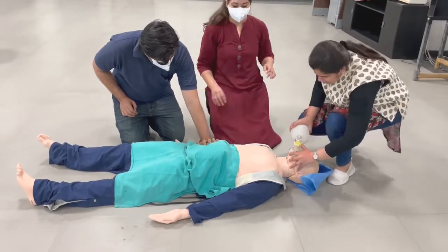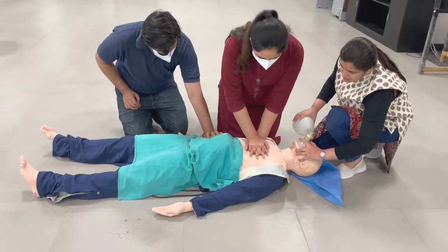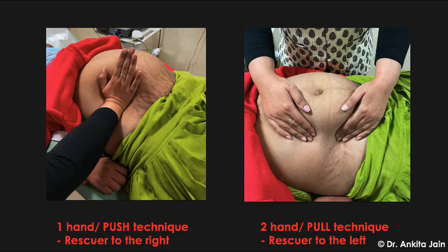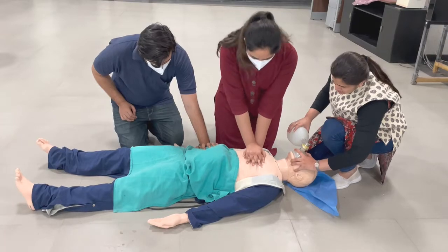Positions are switched after two minutes of CPR. Left uterine displacement (LUD) is critical for relief of aortocaval compression and must be maintained throughout resuscitation. Historically a 30-degree lateral tilt was used, but this leads to ineffective CPR, inadequate relief of aortocaval compression, and difficult airway access, so it is no longer recommended. The one-handed push technique is used when the rescuer is to the right of the patient; the two-handed pull technique when to the left.